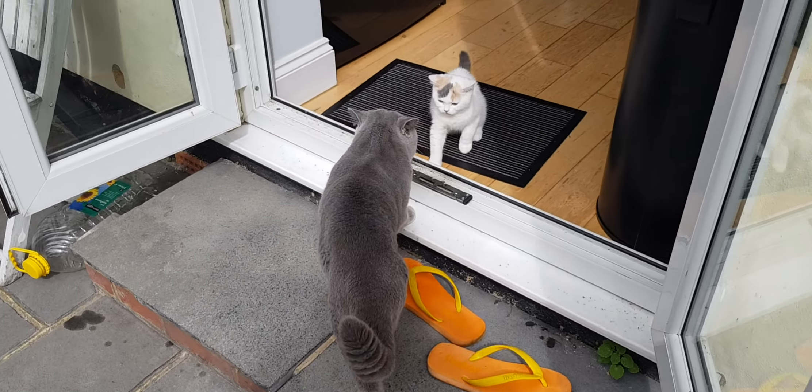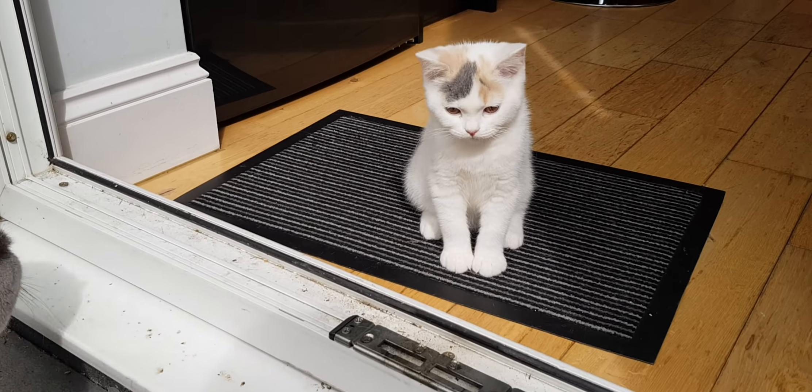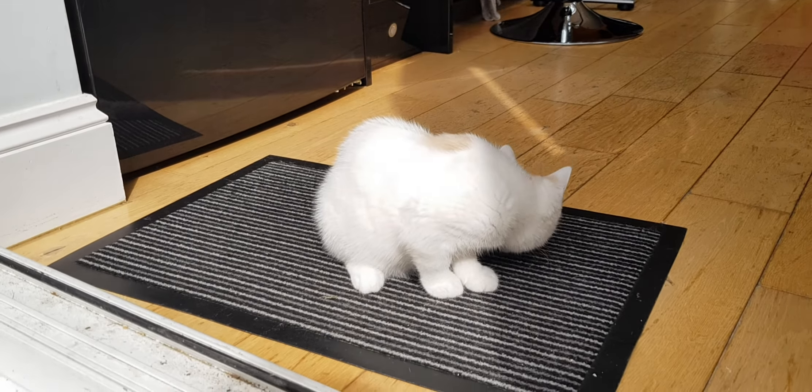This is our new kitten, her name is Vanity. She's absolutely beautiful and so affectionate. Vanity, come here — look, she's pawing! We love her very much, don't we?